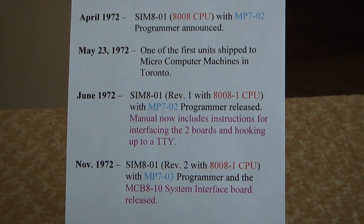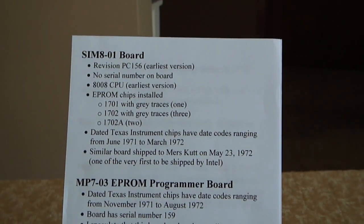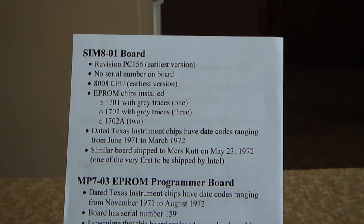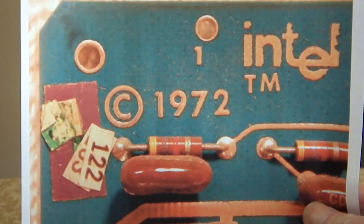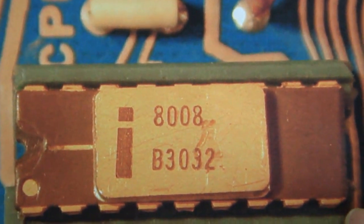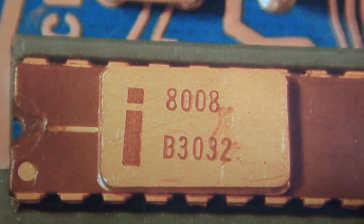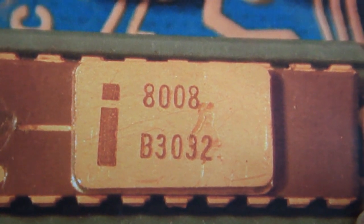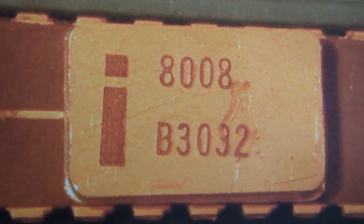Let's look at the features of my system, starting with the SIM 8 board. The SIM 8 board is revision 156, which is the earliest. It was dated 1972 on the front and contains the 8008 CPU, the earliest of the Intel 8008 chips. This version didn't last very long — it came out late in '71 and by June they'd already changed it to the 8008-1. This is an extremely rare chip; I have a few chip collectors who would love to get their hands on it.